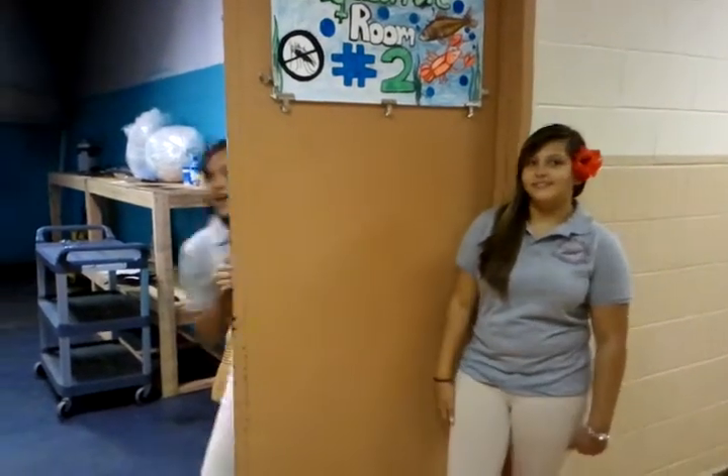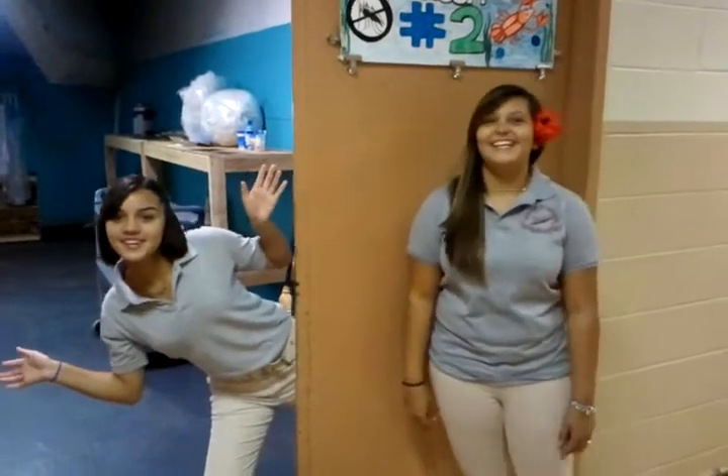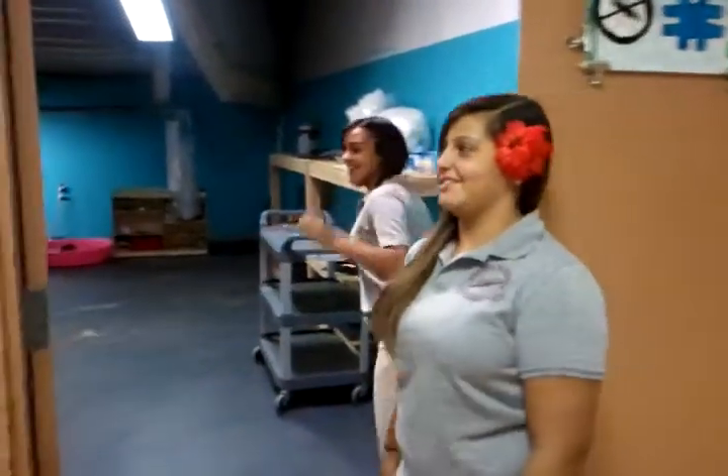Hi, it's Victoria again, and Sophie too! Come on, we want to show you our second aquaculture room.